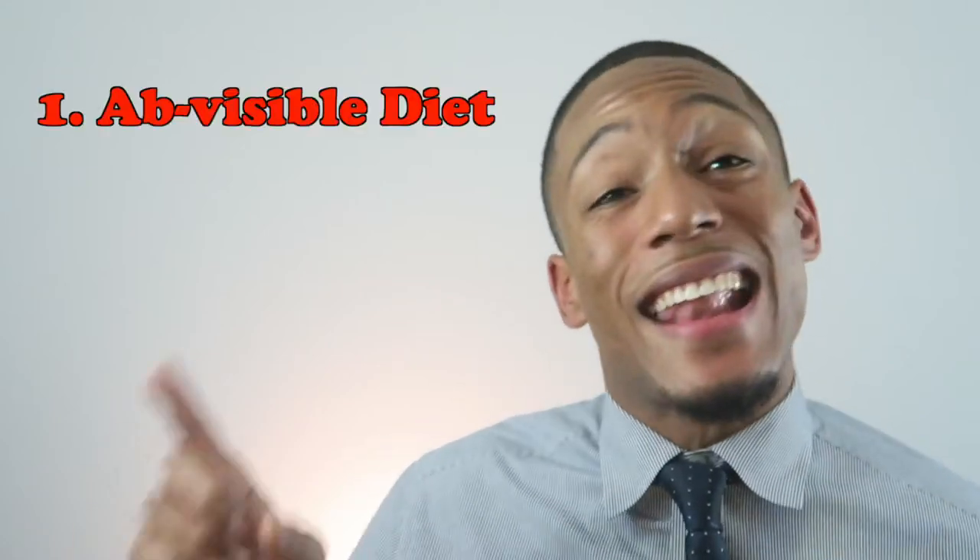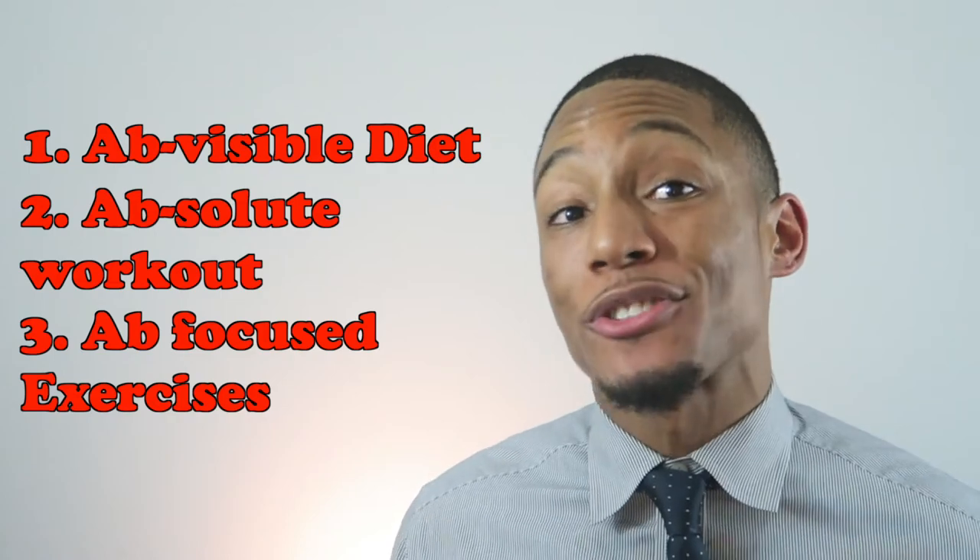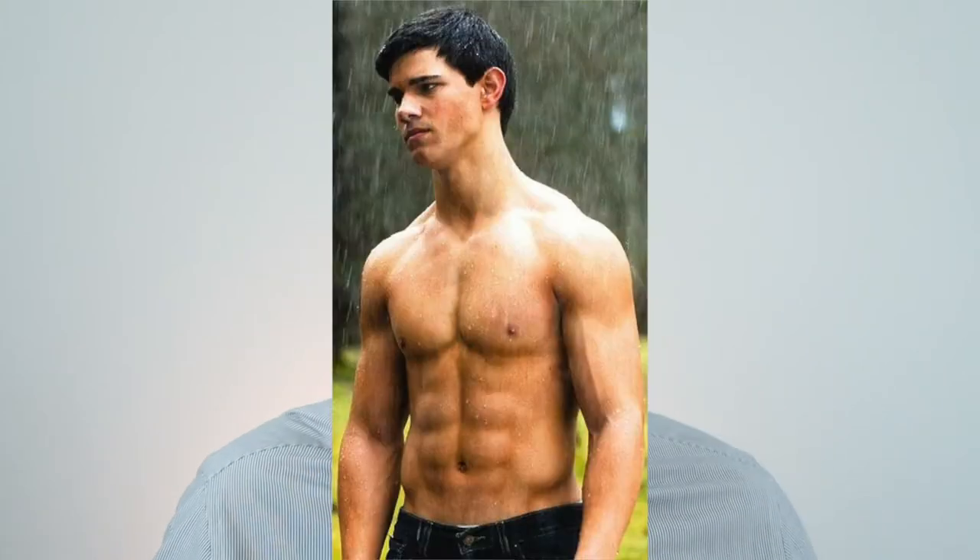It's that simple to get six-pack abs. All you have to do is have an ab-visible diet, an absolute workout, and strengthen your abs with ab exercises. The main key is doing it consistently. If you do this over and over again, you're going to be watching those lines come in — you'll start seeing two, then four, then six, maybe even eight. Just make sure you're sticking to those three steps and I promise you'll be having six-pack abs in no time.